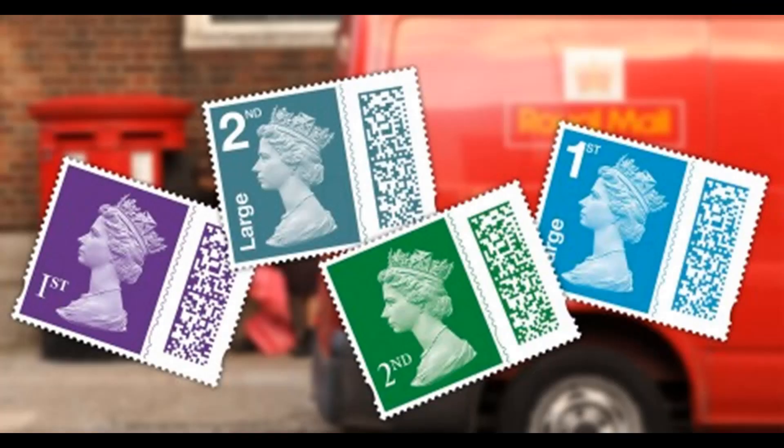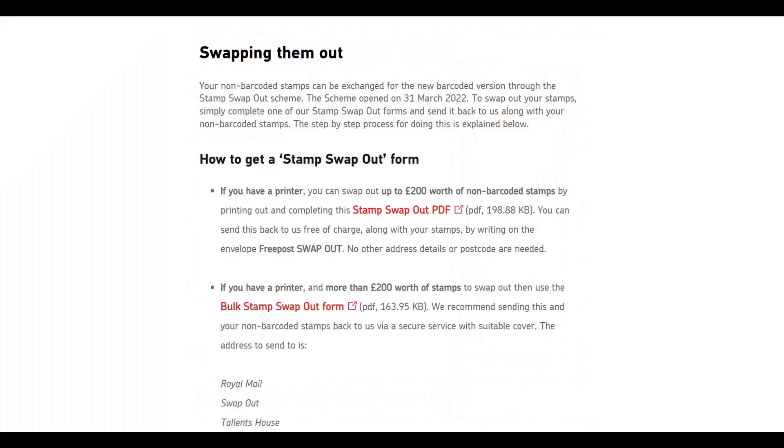The introduction of new stamps will come with a barcode. Barcode stamps will be able to be tracked more easily — Royal Mail will be able to find out where letters get lost in the system — and more features will open up in the future as time goes on.